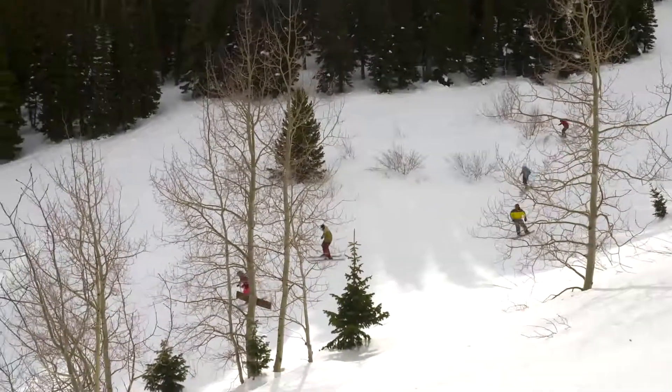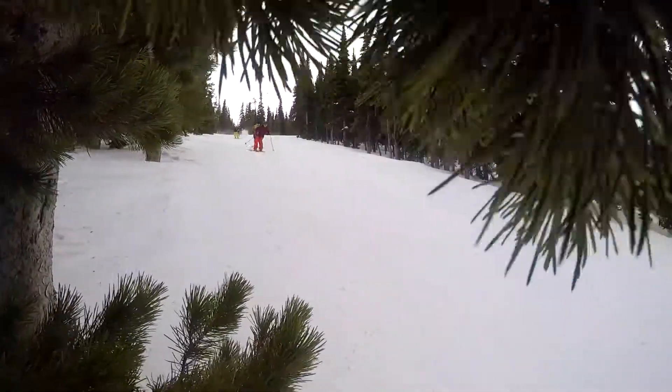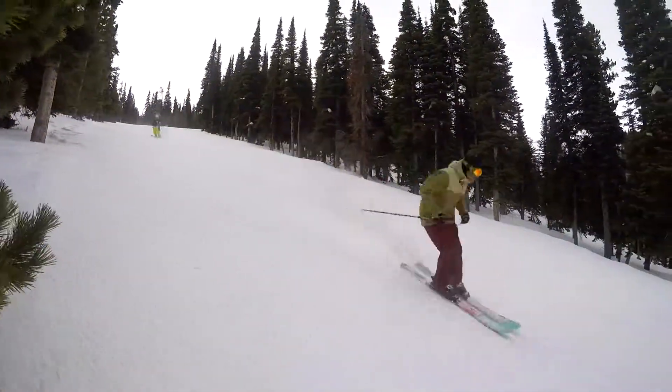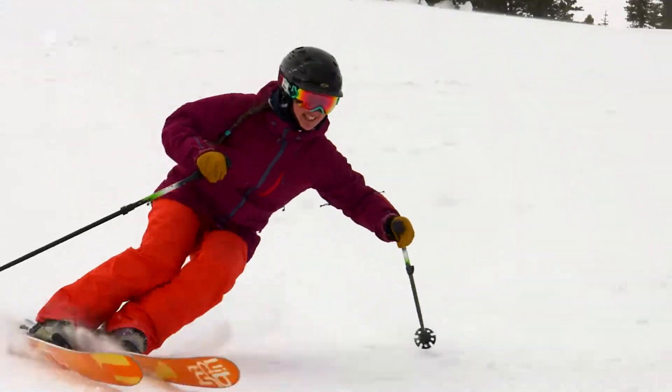Pomerelle is a very fun little resort. There's a lot of great open groomers and some really sweet little tree runs. Lots of stuff for anybody at any ability level in your family to hit and have fun. Skier friendly, I always call it.